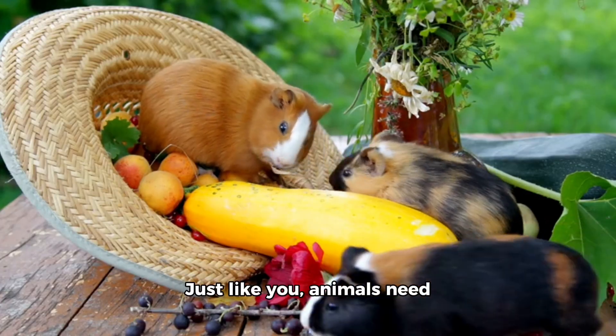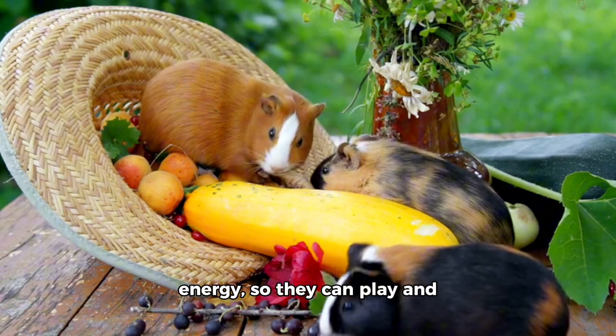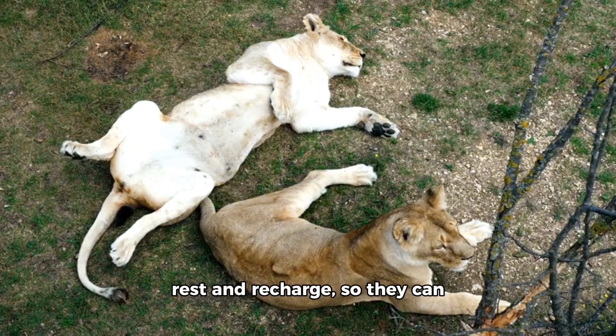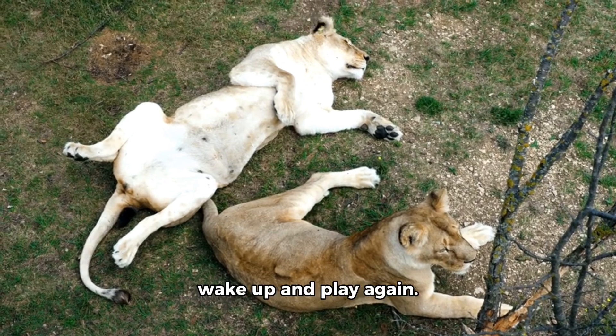Just like you, animals need to eat food to give them energy, so they can play and do the things they love. They also need to sleep to rest and recharge, so they can wake up and play again.